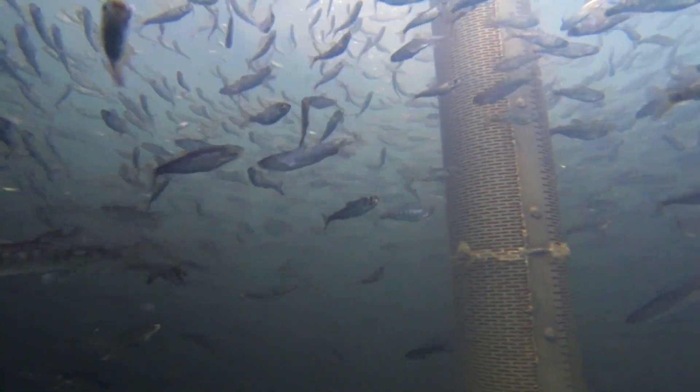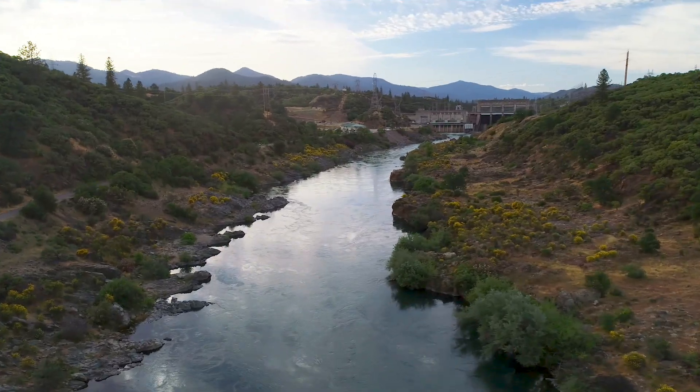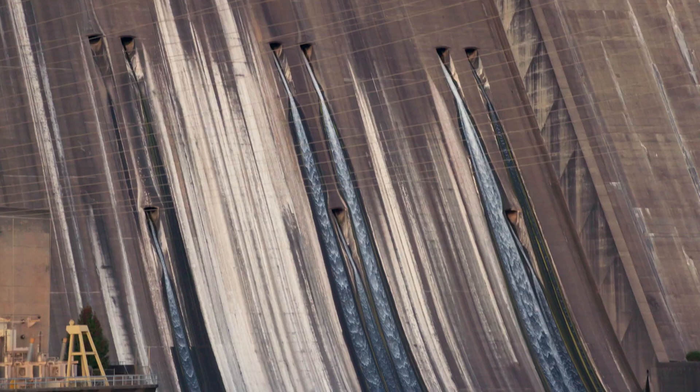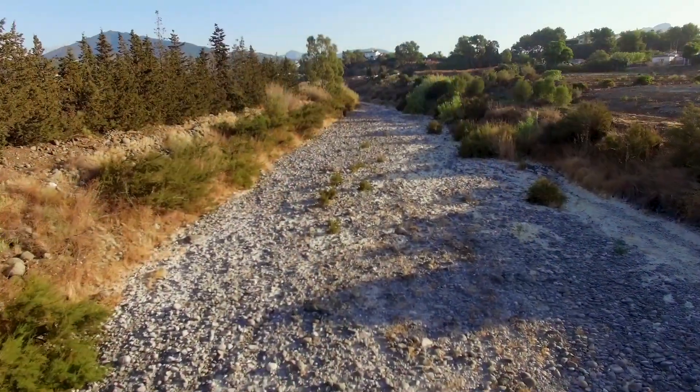Winter run are not doing very well today because they are relegated to one spawning population downstream of Keswick Dam, and they rely on the cold water that gets doled out to them from Shasta Dam. That cold water is the only thing that's kind of keeping them on life support — but it also can run out.